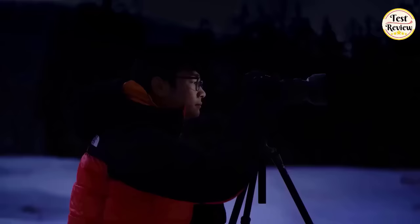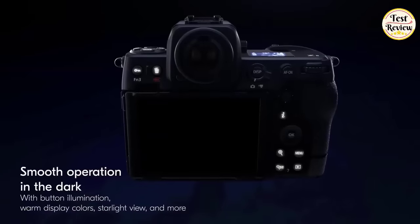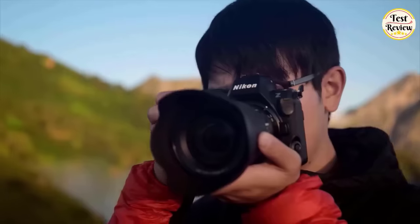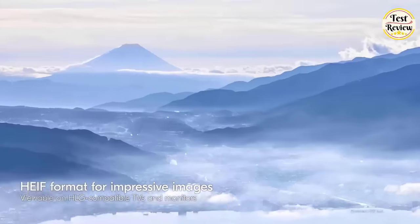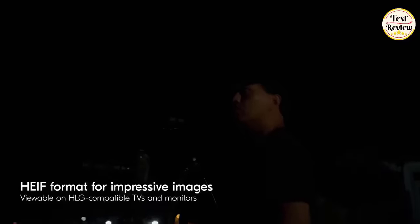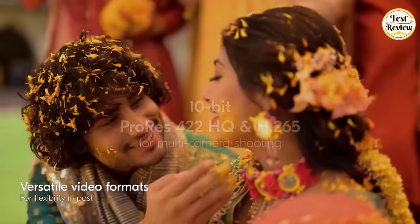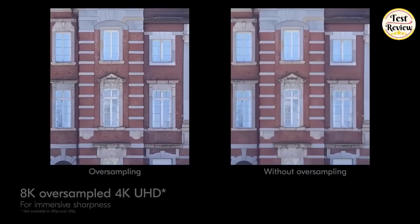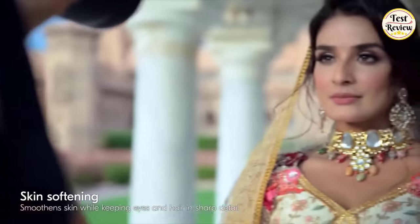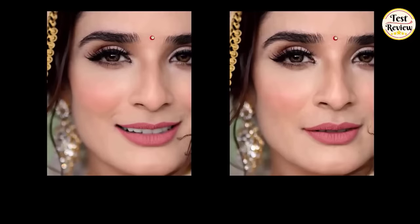The battery pack enables smooth operation in the dark with button illumination, warm display colors, starlight view, and more. Explore the HLG format for impressive images viewable on HLG-compatible TVs and monitors, and enjoy versatile video formats for flexibility in post-production. With 8K oversampled 4K UHD, immerse yourself in breathtaking sharpness. The Nikon Z8 is your gateway to a new dimension of imaging possibility.